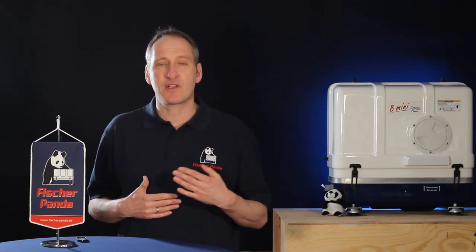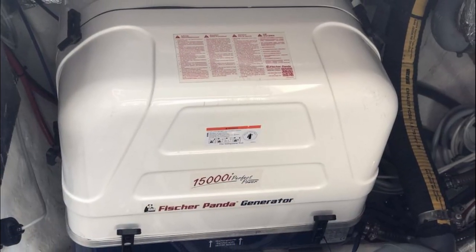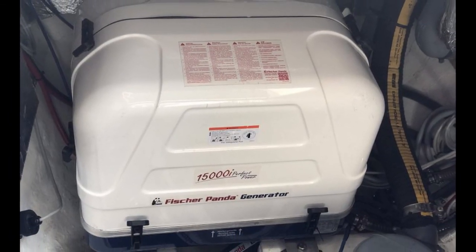To solve this problem they contacted Fisher Panda. Fisher Panda has built over 50,000 generators for marine and vehicle applications, so they understand how important it is to have a reliable source of power on board. Together with Sailing for Handicaps, Fisher Panda decided that a Fisher Panda 15,000i generator should be installed to provide the power required for their applications on board.